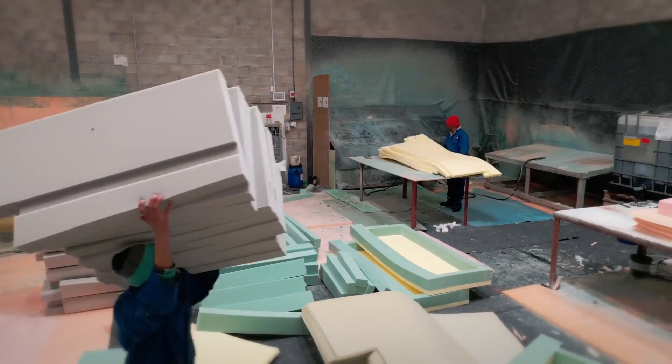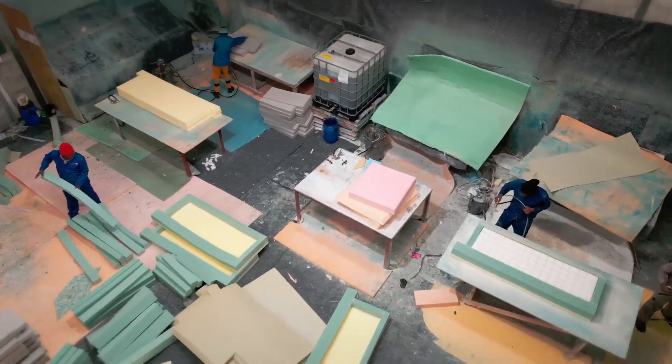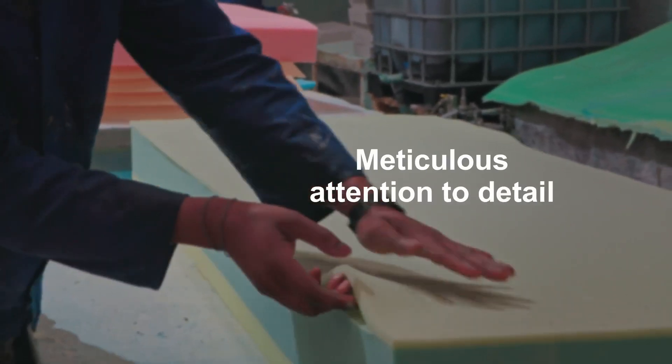In our laminating department, our skilled team assembles foam components with meticulous attention to detail.